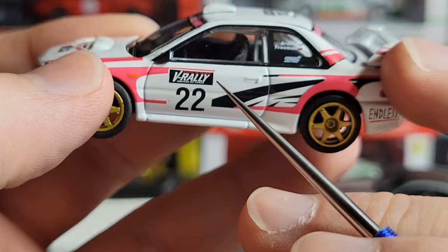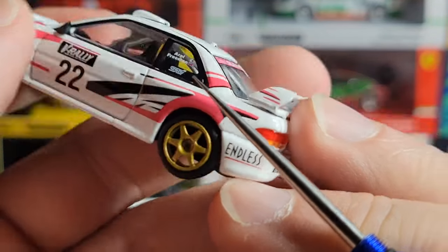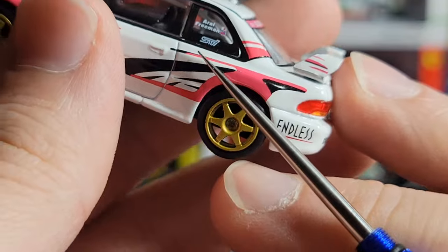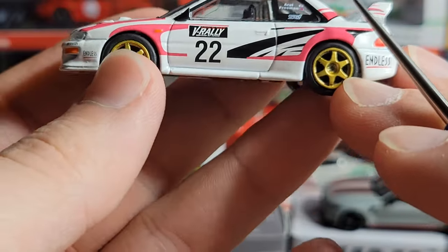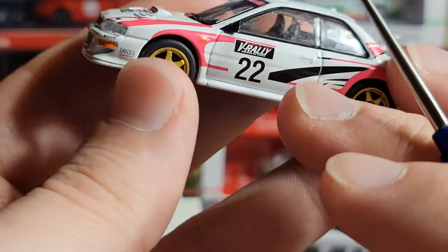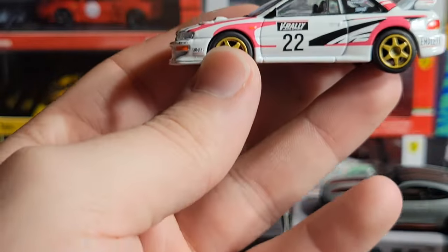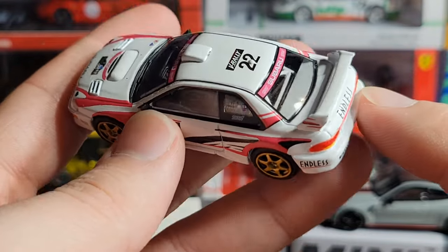On the side right here you've got V Rally number 22. On the back window you've got Ry Freeman and I think that is a Japanese flag — I can't make out that one, not a British flag. Not exactly sure, but you have the STI badge right under that. Really nice pink, white, and black livery. The base is going to be like just a gloss white, nothing crazy. Then you've got this real nice pink color kind of tied into the black striping as well. So it looks very nice — it's a very clean livery.